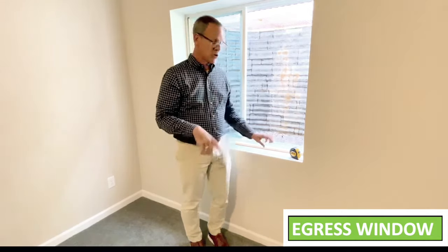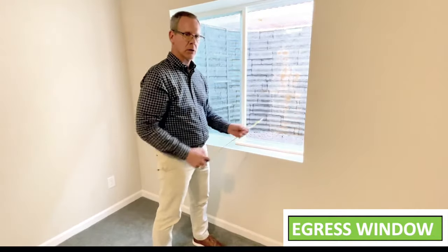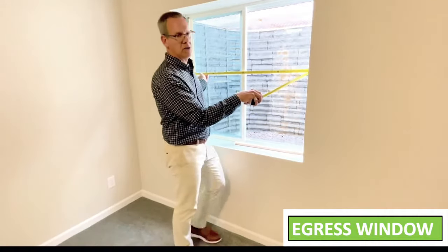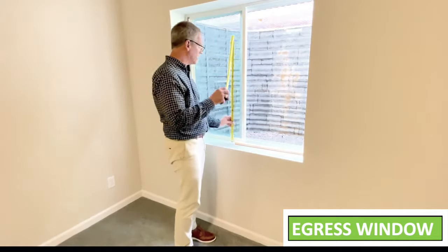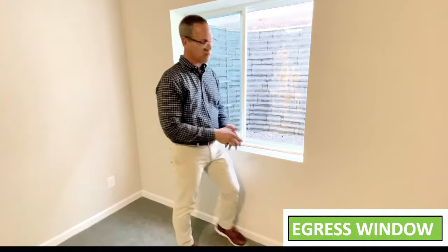Let's talk about the minimum size of the window structure itself: 20 inches wide by 24 inches tall. The minimum width is 20 inches — this one is 46, so it passes. The minimum height is 24 inches — this one is 45. Piece of cake.